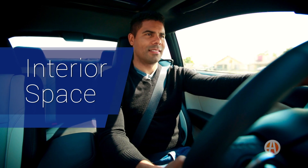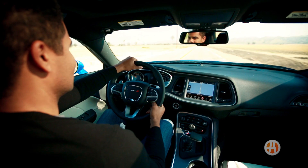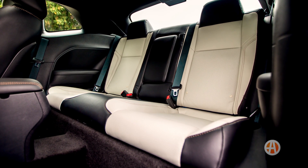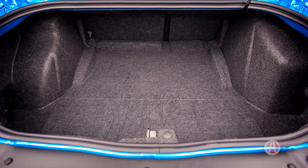Interior space. If you look at this class, interior room is usually pretty limited among muscle cars, but the Challenger is surprisingly practical. It can seat five adults with ease, and the trunk has a class-leading 16.2 cubic feet for storage.